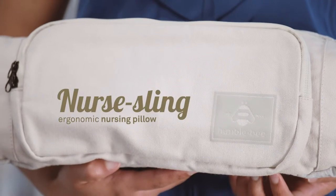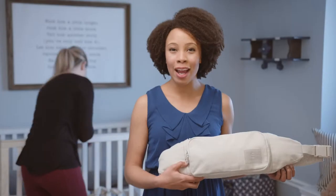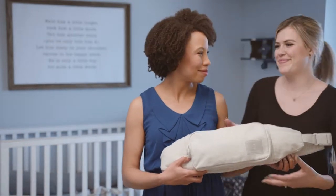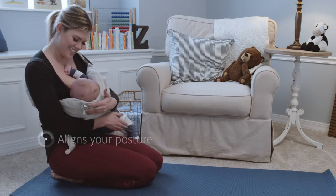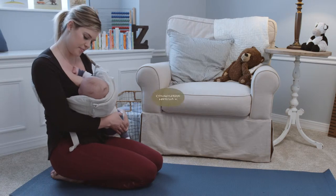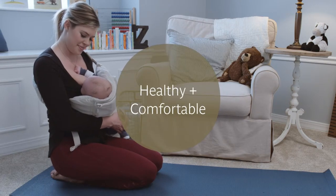Luckily, the breastfeeding experience is about to change. Say hello to the Nursling by Humblebee. The Nursling makes every aspect of breastfeeding much more intuitive and comfortable. With the patent-pending technology, the Nursling aligns your posture and then brings baby to you for a healthier, more comfortable feeding experience.